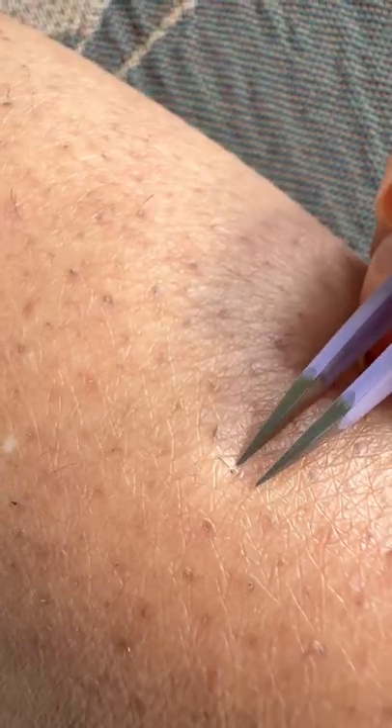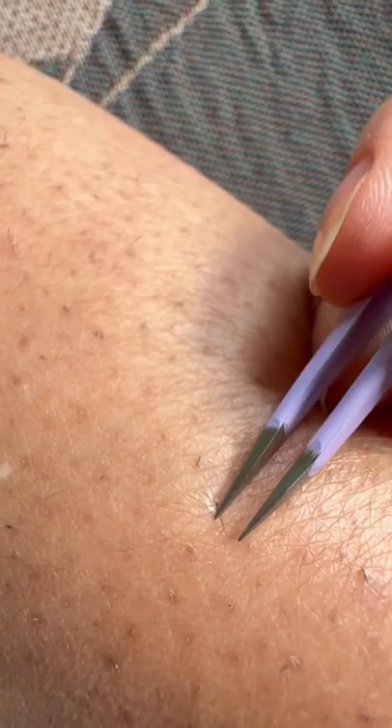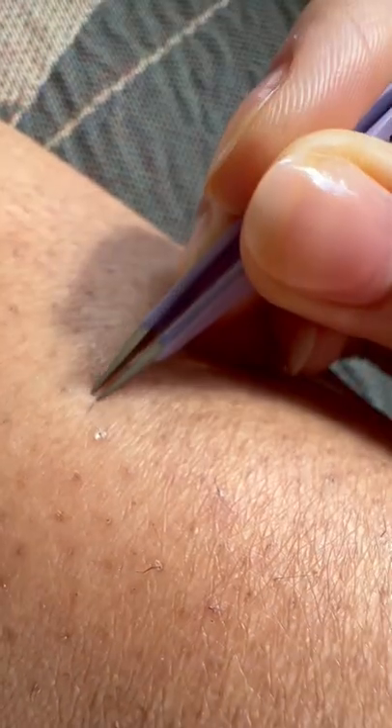This is not even the worst case scenario because ingrowns can present as pustules, pimples, even blackheads. So to prevent this, personally I like to use both chemical and physical exfoliation, but I alternate them — never at the same time.